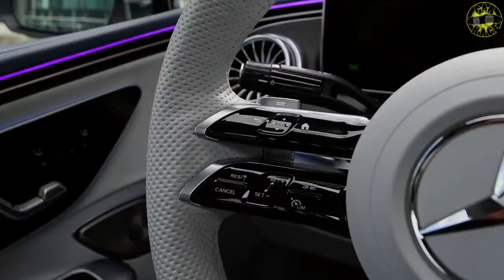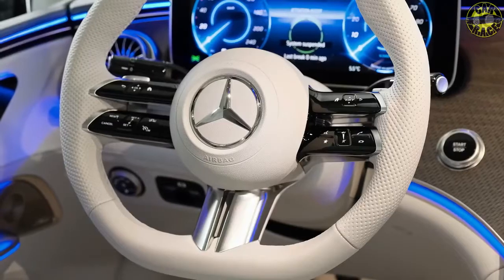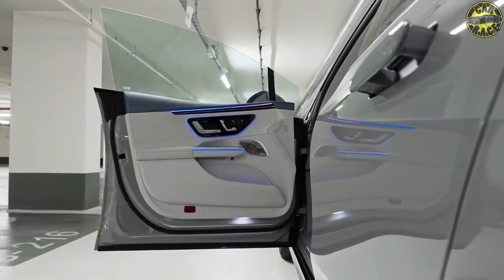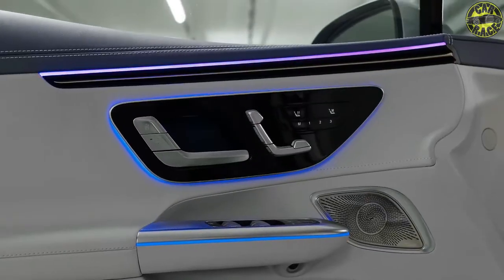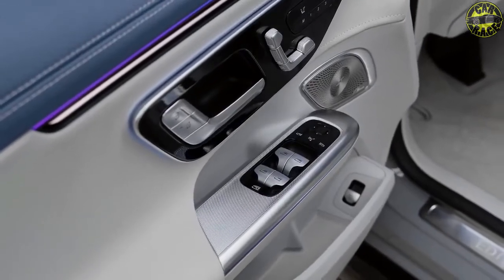Exterior updates include redesigned front and rear bumpers, headlights, taillights, and a bunch of new wheel designs. Although much of the silhouette remains the same, a lot of small but noticeable changes have tidied up the exterior looks. For instance, the new headlight design feels simple yet modern, as do the restyled bumpers and taillights.